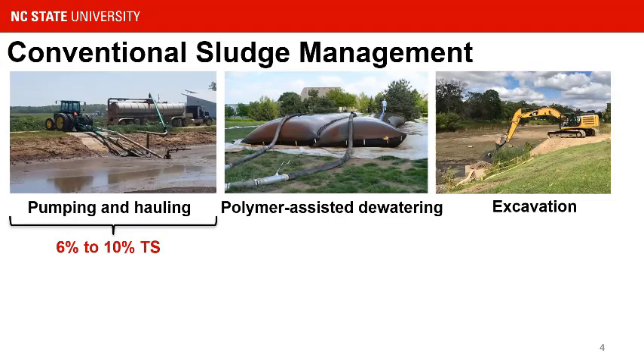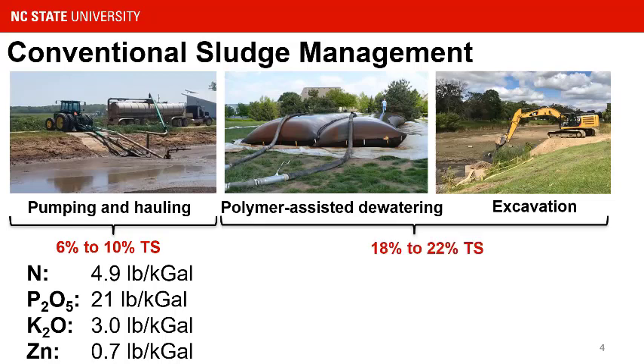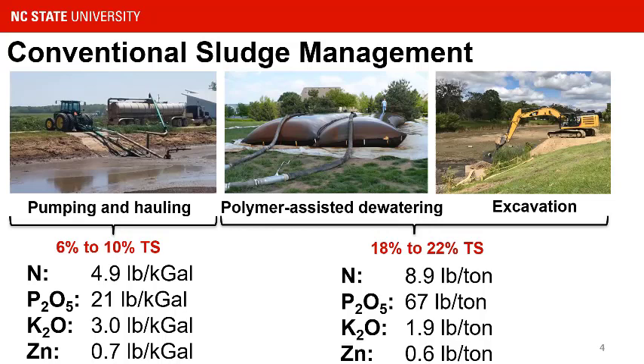Those three practices create two different types of sludge: some are low solids, six to ten percent. As you can see on the left-hand side, that gives you an idea of nitrogen-to-phosphorus ratios — we have significantly higher phosphorus in that sludge compared to nitrogen. More so, when we start to dewater and have closer to 20 percent solids, you can be up to 67 pounds per ton P2O5 compared to only 10 or less pounds of nitrogen. That becomes a real challenge, especially also in our swine operations that are nurseries incorporating a higher percentage of zinc in the diets, which directly translates to an increased risk of mineral issues with sludge application.